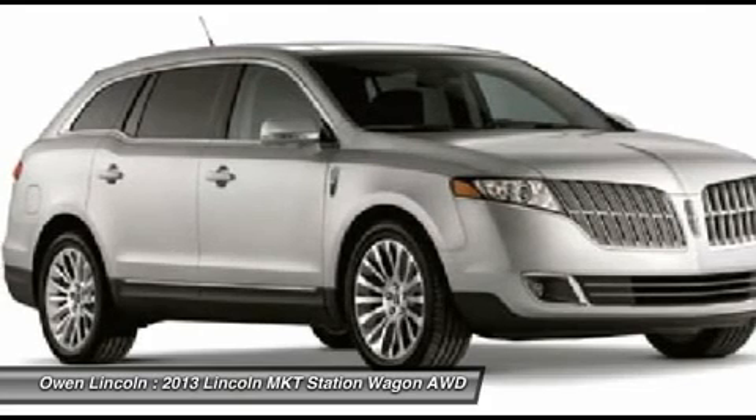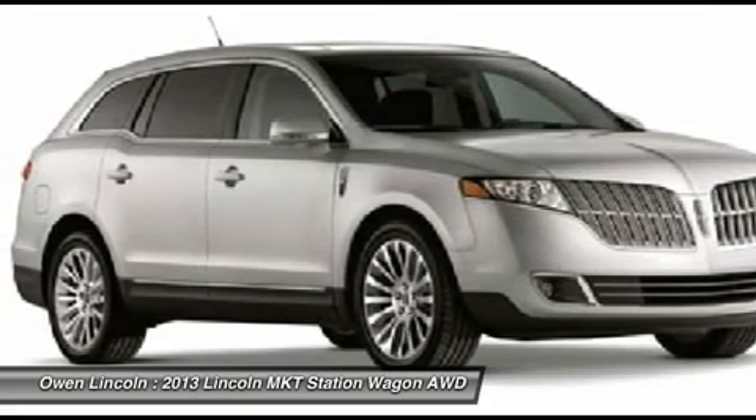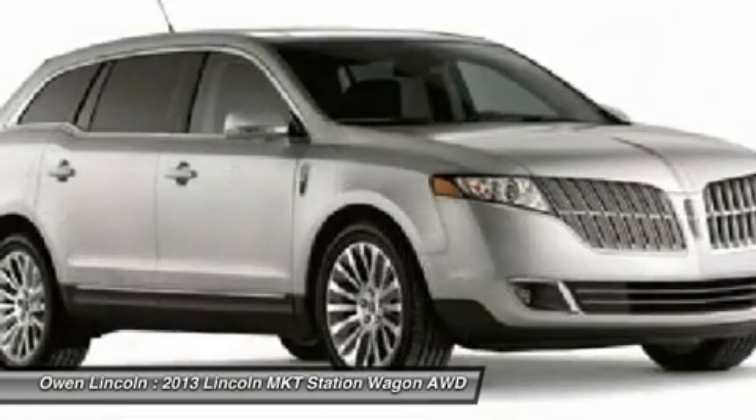Leather Seating Surfaces. Cargo Net. Chrome Door Handles. Particulate Air Filter. Dual Illuminated Vanity Mirrors. Power Liftgate.